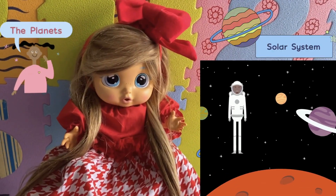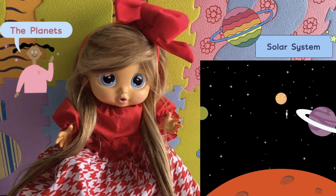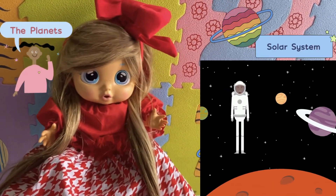Hello kids, how are you? Today we're gonna learn together about the planets of the solar system.